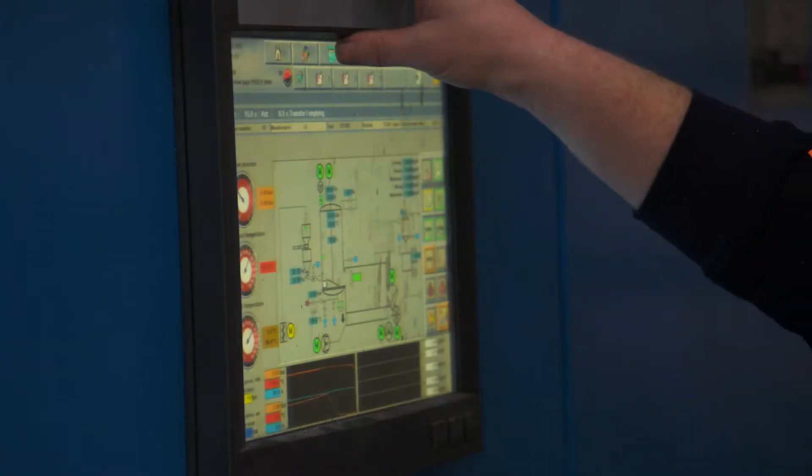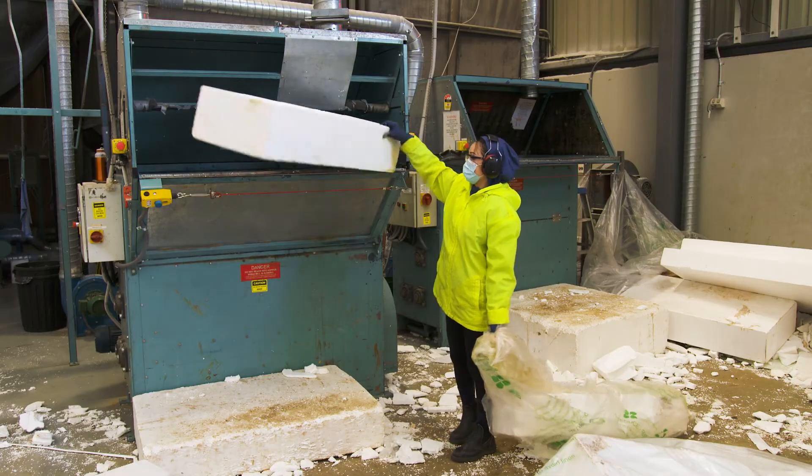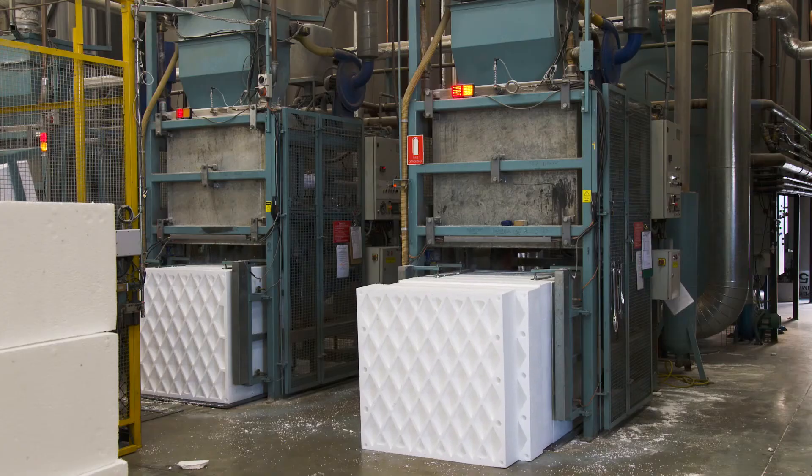Recycling and waste management are terms that are regularly used these days as we are more conscious of protecting our environment. Put simply, it's processing waste materials and converting them into something new, either as a raw material for manufacturing new product or converted into something else.